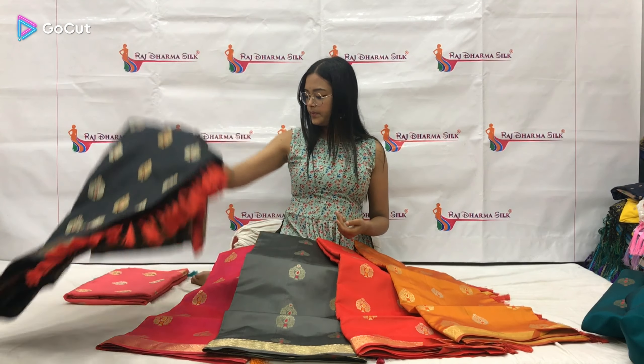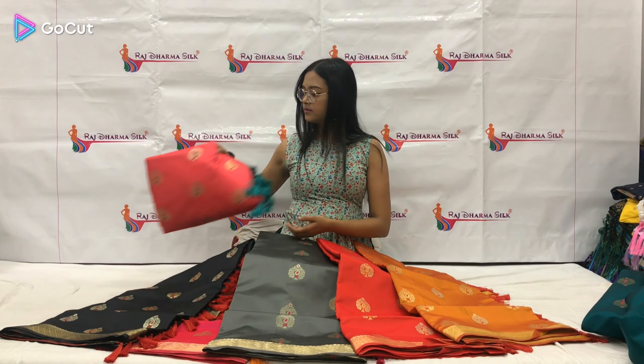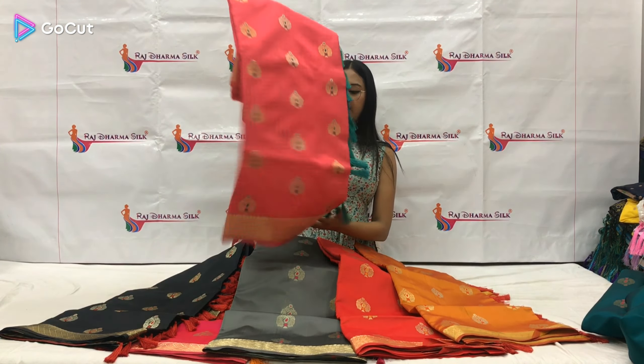The other color options that we have available are: pink with orange color combination, beautiful grey with pink combination, red color, mustard color, black color, and gajri color. These are all the color options in our sari.